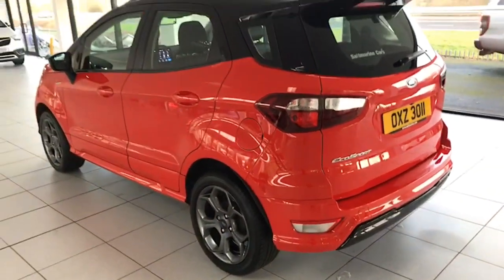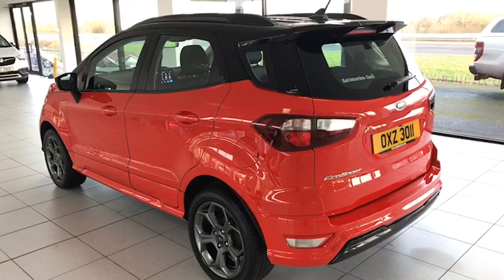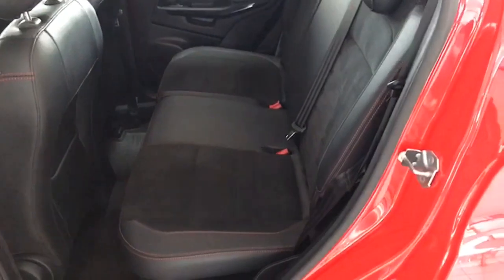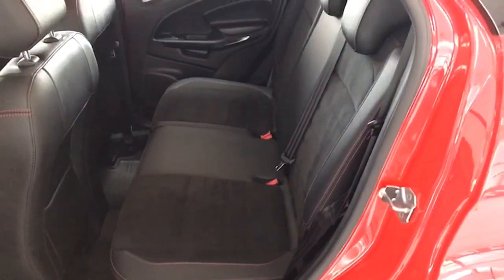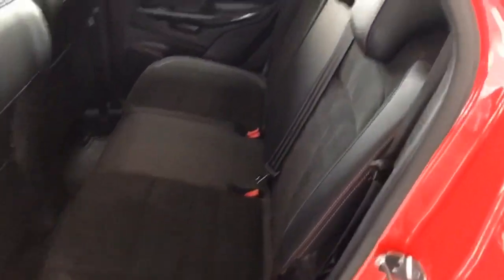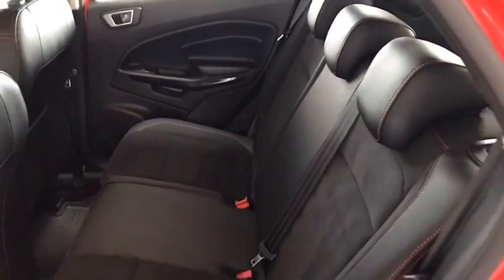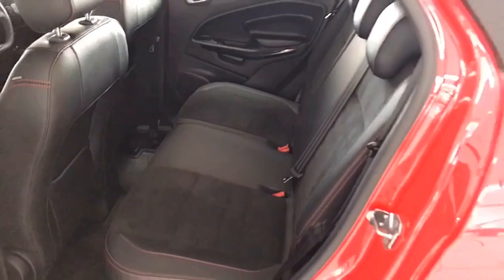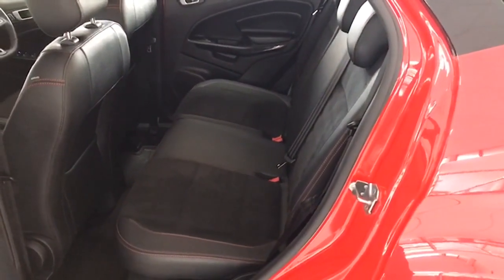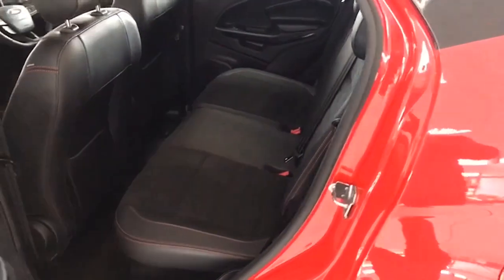Inside you have — unique to the ST Line — the half leather and Alcantara sports seats with the unique red stitching, all of which are blemish-free. This car has just literally arrived with us. All we've done is wash it, but that is how well cared for the car has been. It hasn't been smoked in, there's been no animals or pets in it, no nasty aromas.